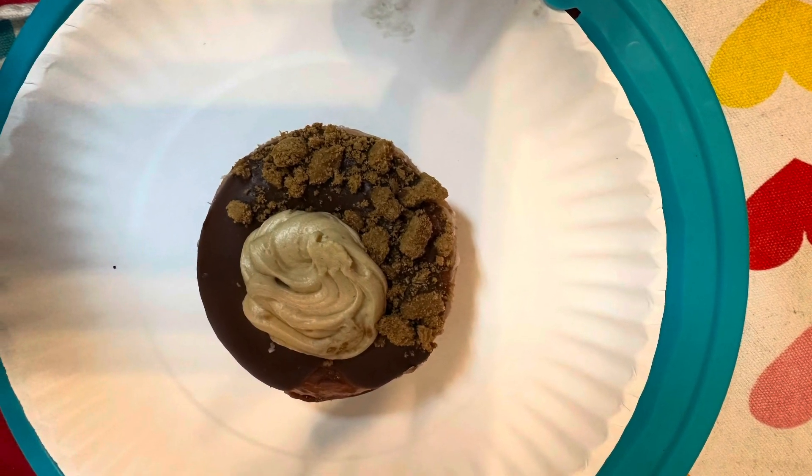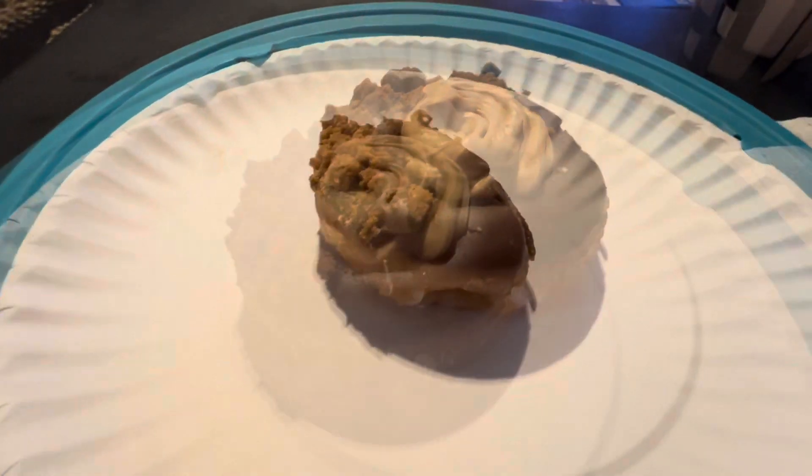This is the Chocolate Iced Cookie Butter Crunch Donut. This one was definitely my favorite. All that frosting in the middle was really good.